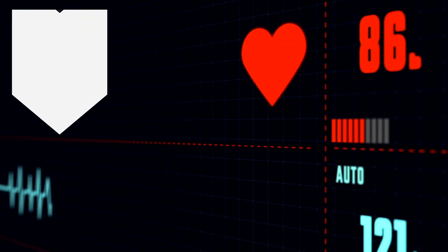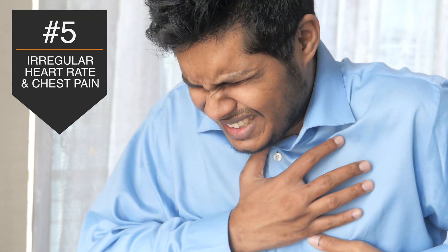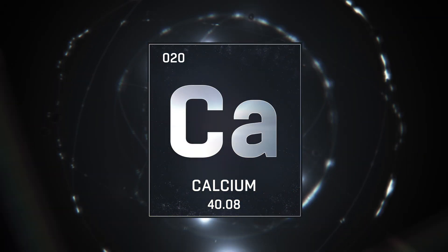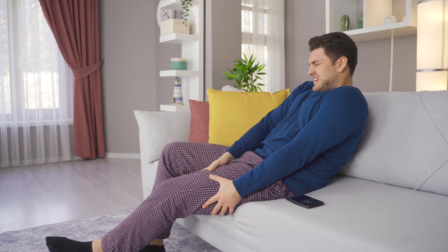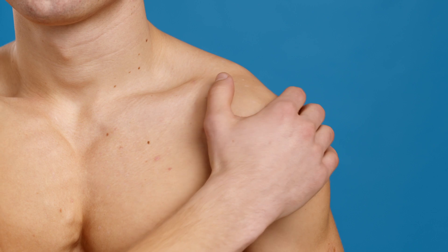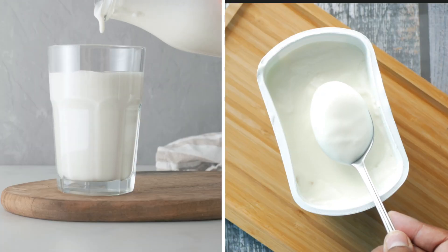Deficiency number five is having an irregular heart rate or chest pains, which can be a sign of a calcium deficiency. Calcium deficiencies can also show up as muscle cramps and muscle twitches, because calcium plays such an important role in muscle relaxation. If you're experiencing muscle pain, cramps, or spasms, consider eating more fatty fish like salmon, broccoli, and dairy products like milk and yogurt, which contain high amounts of calcium.